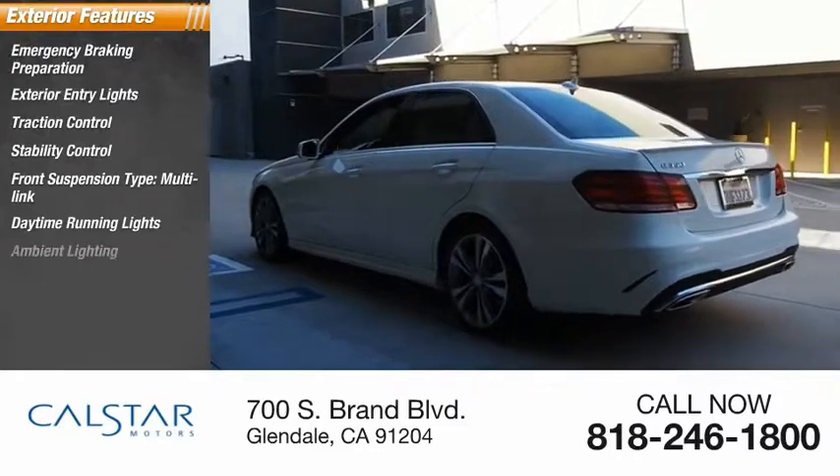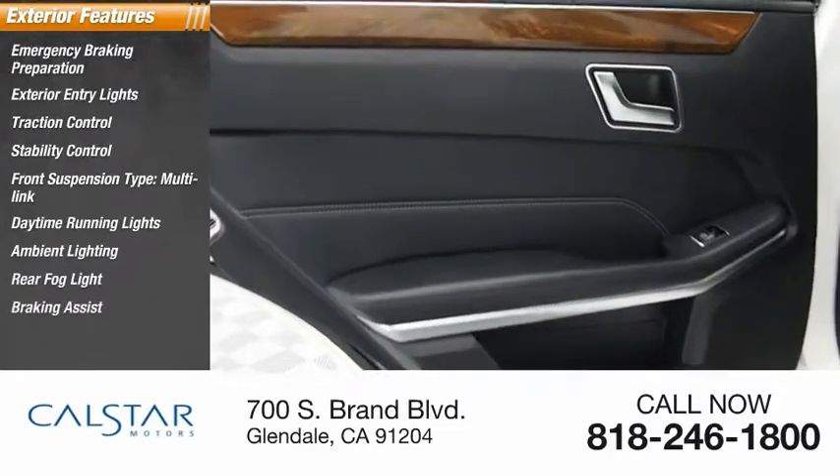Daytime running lights, ambient lighting, rear fog light, braking assist, and power brakes.